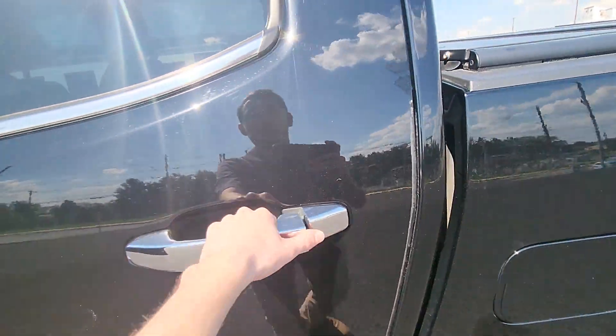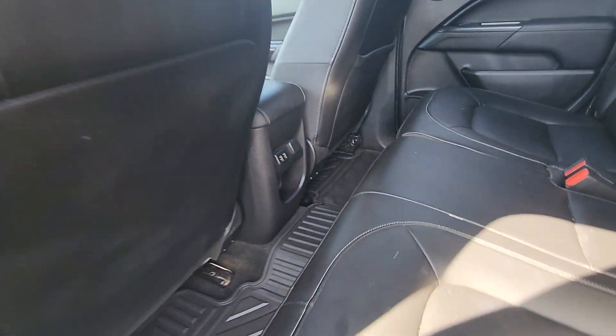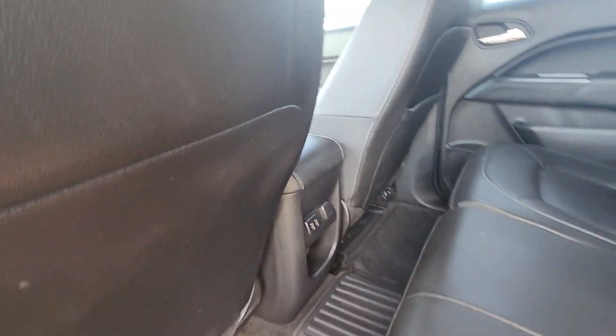Heading on to the back, this is a crew cab, so you do have good legroom here in the back. There are two USB ports and a 12-volt outlet to charge.